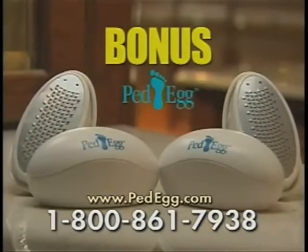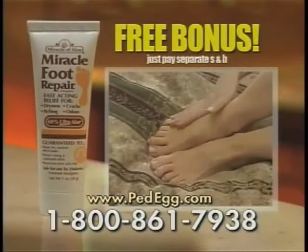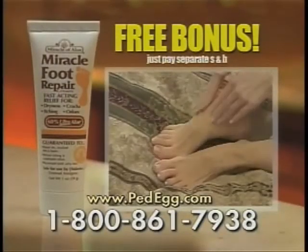But wait! Call right now and it's a free gift — we'll send you another PedEgg! Plus, you'll get the Miracle Foot Repair Cream for baby soft feet as a bonus! Just pay separate shipping and handling!